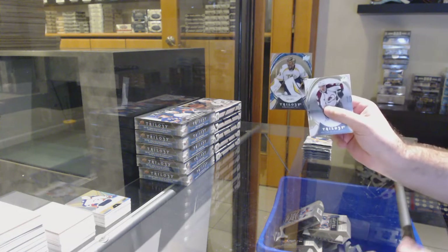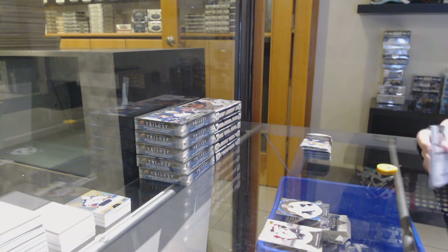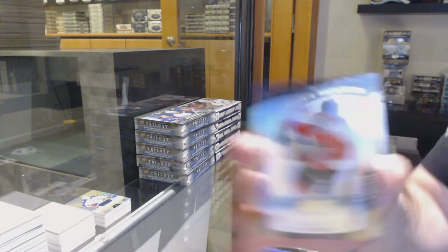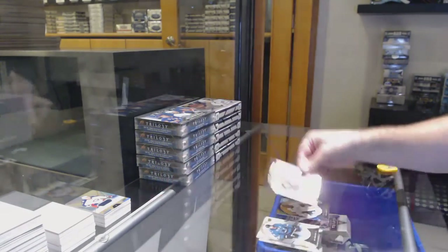We've got a stats parallel to 381 of Pekka Rinne for the Preds. We've got a rookie for the Flyers — Nick Cousins to 999.